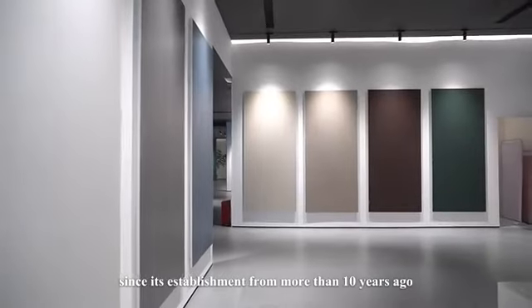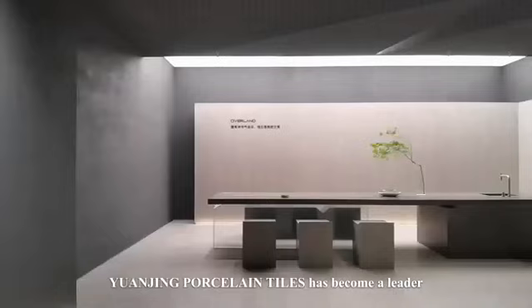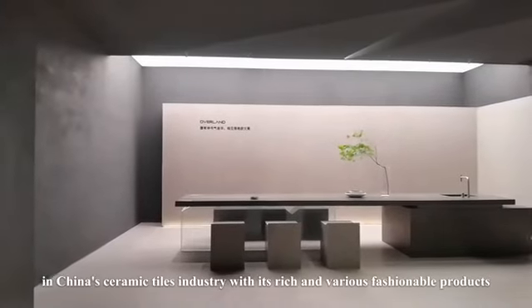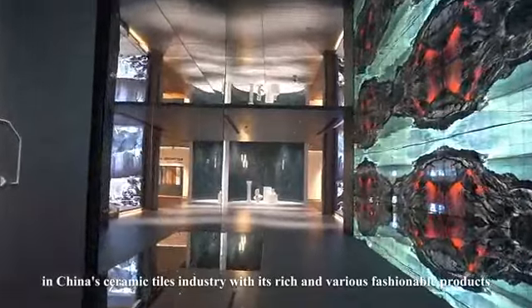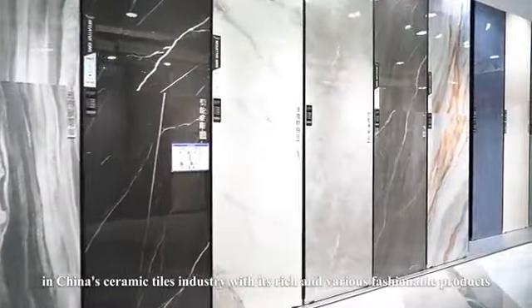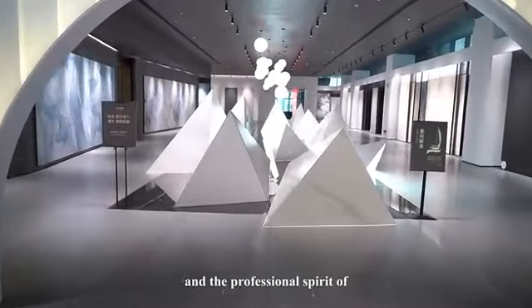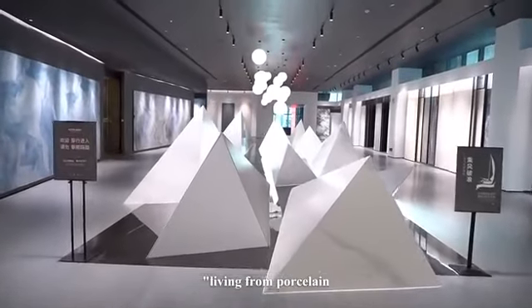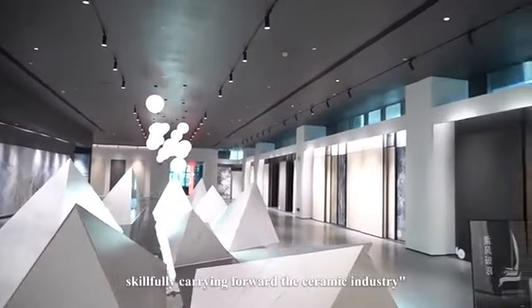Since its establishment more than 10 years ago, Yuan Jing Porcelain Tiles has become a leader in China's ceramic tiles industry, with rich and various fashionable products, affordable and innovative business models, and a professional spirit skillfully carrying forward the ceramic industry.